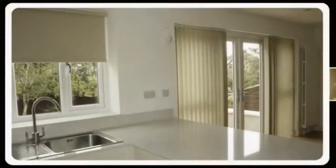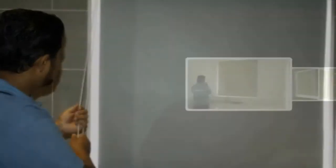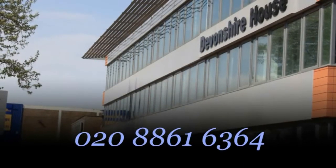If you're looking for luxury custom-made roller blinds, you can find all you need at leadinginteriors.com. You can book appointments with our interior designers. You can contact us on 0208-861-6364.